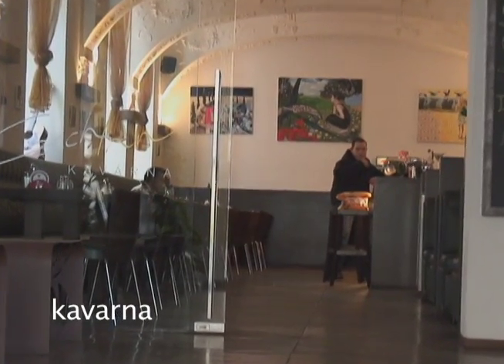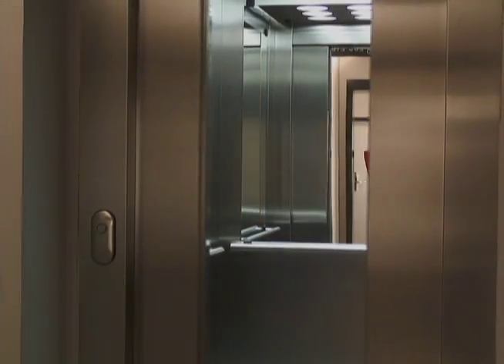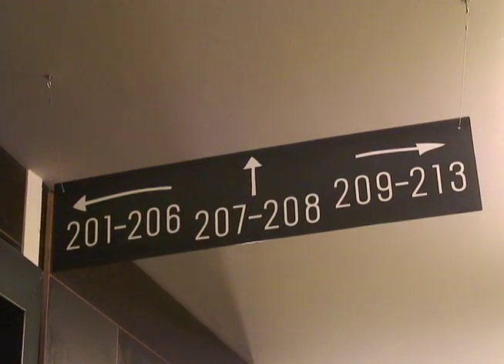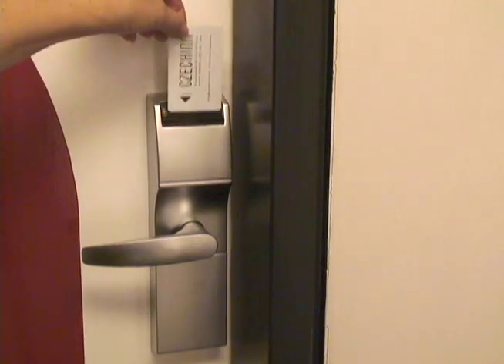Once you check in, proceed past the popular Kavárna to a large modern elevator with keyed access for safety. Rooms are easy to find with good signage throughout the building in Czech and English. Your keycard also opens the door to your room.